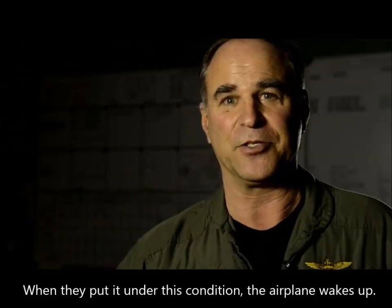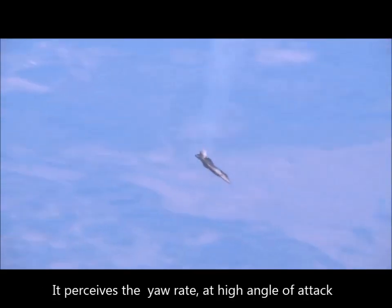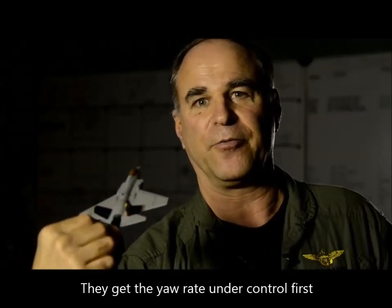The test aid put it into this condition — the airplane wakes up. It sees the yaw rate and the high angle of attack, and it immediately deflects the flight control surfaces pretty much to their limit to get the yaw rate under control first, and once it gets the yaw rate under control.